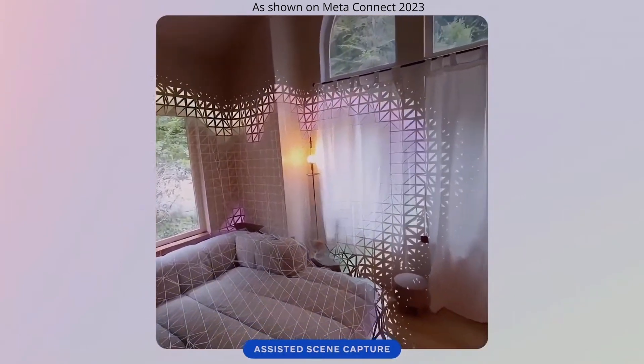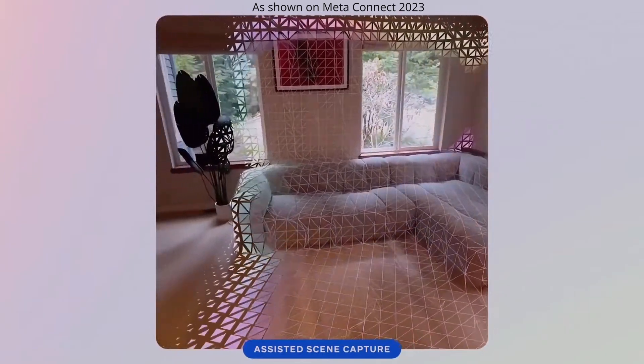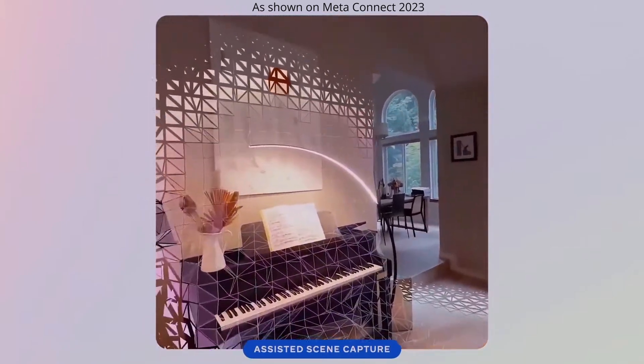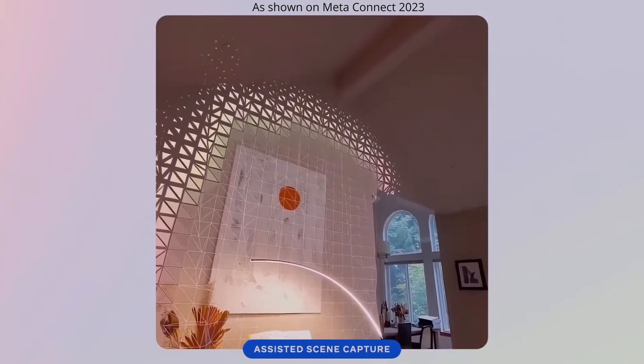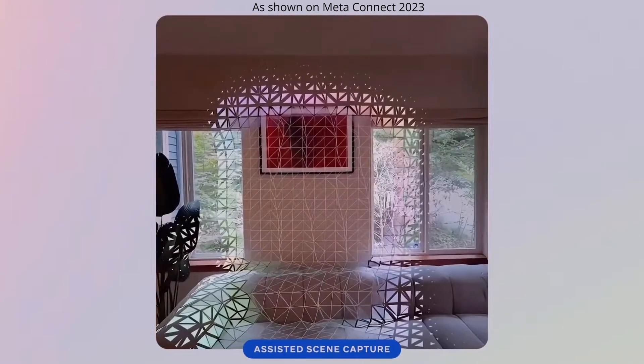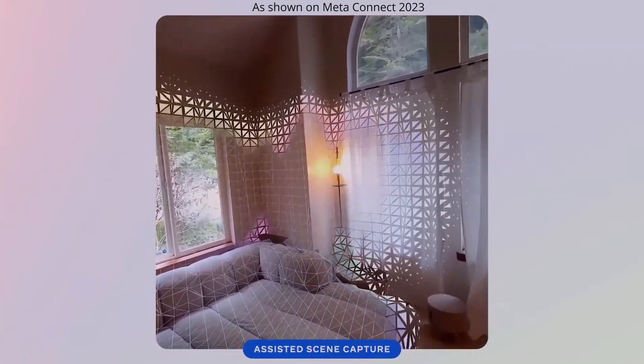This is going to be a big difference between different types of headsets. The important thing is not just that you can scan, but the resolution at which you can scan. You can see the facets here — it doesn't seem very high resolution. The other key thing is being able to use object recognition to separate objects from each other.